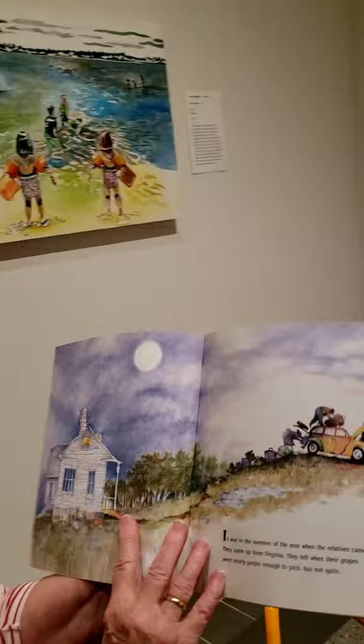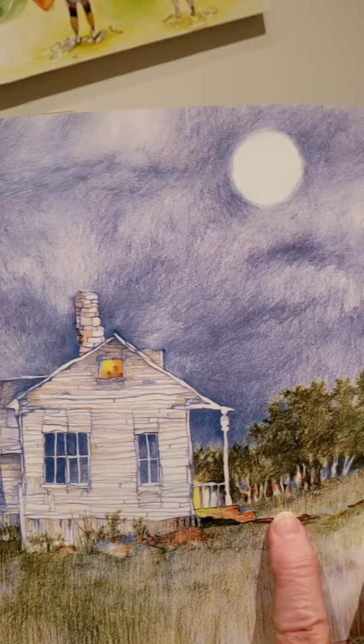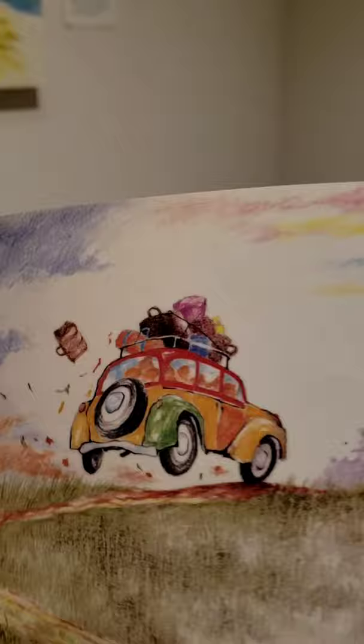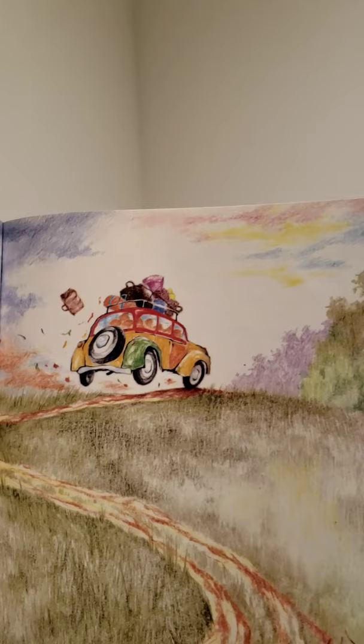It was in the summer of the year when the relatives came. They came up from Virginia. They left when their grapes were nearly purple enough to pick, but not quite. They had an old station wagon that smelled like a real car, and in it they put an ice chest full of soda pop and some boxes of crackers and some bologna sandwiches, and they came up from Virginia.